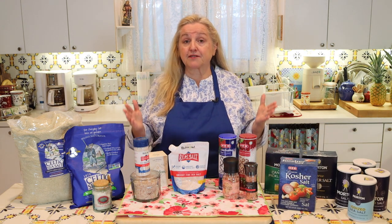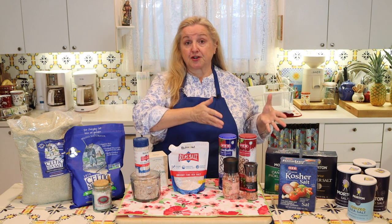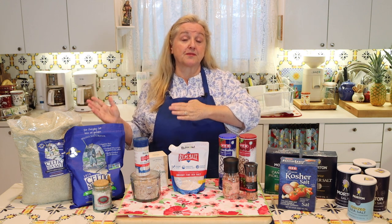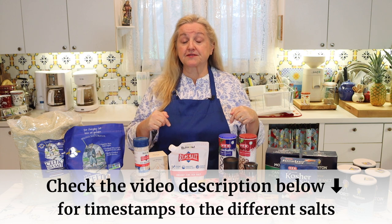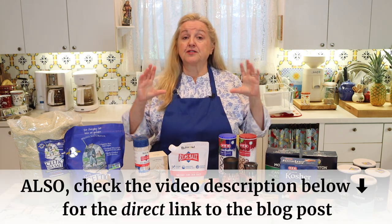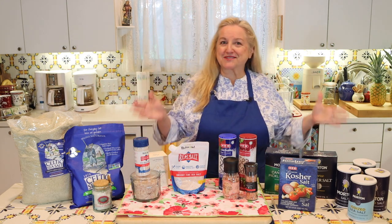I frequently get a lot of questions about which salts are best to use in a traditional foods kitchen — questions ranging from what you should use in cooking, to what to use as a finishing salt, to especially what salts are best when making ferments or pickles. Be sure to open the description under this video because I'll have timestamps if there's a particular salt you're interested in, so you can jump around. There's also a link to a corresponding blog post. Now let's jump into this discussion about salts and get started.